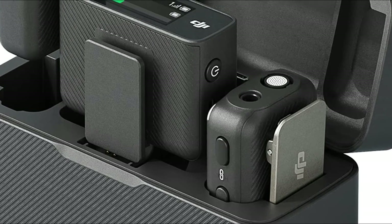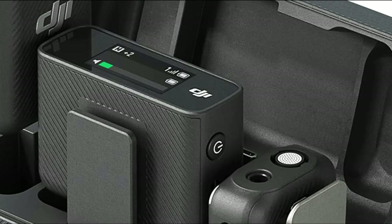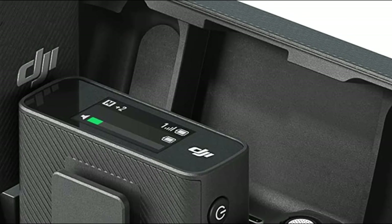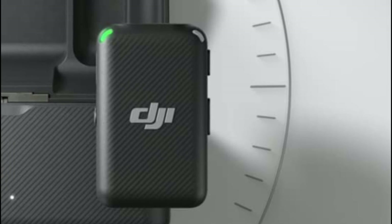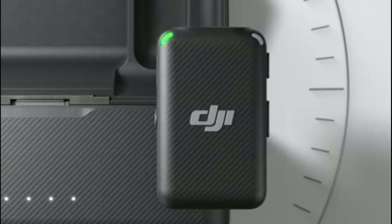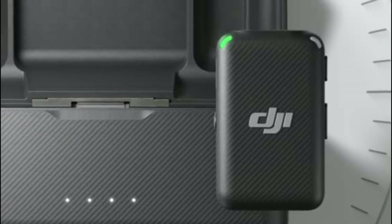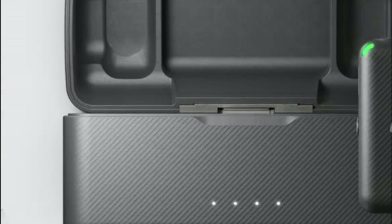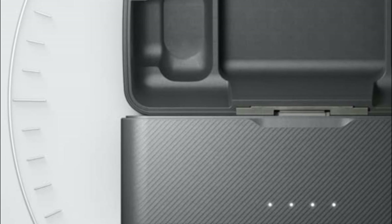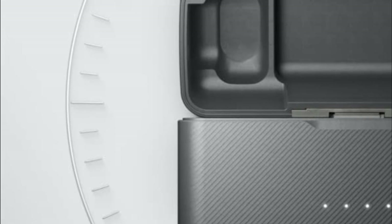The DJI mic receiver supports USB-C, Lightning, and 3.5mm TRS interface outputs, making it suitable for smartphones, all types of cameras, laptops, and more. You can enjoy a full day's audio recording with DJI mic — 5.5 hours of battery time from the transmitters, 5 hours from the receiver, and up to 15 hours of battery life with the charging case.